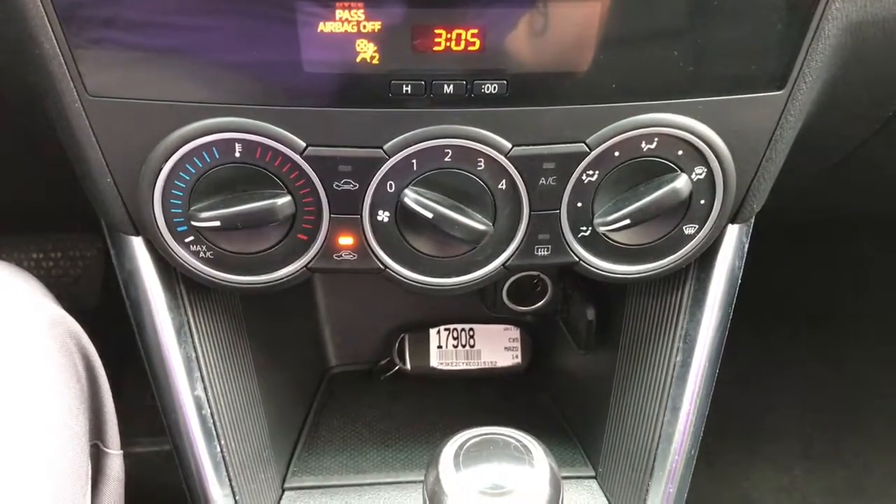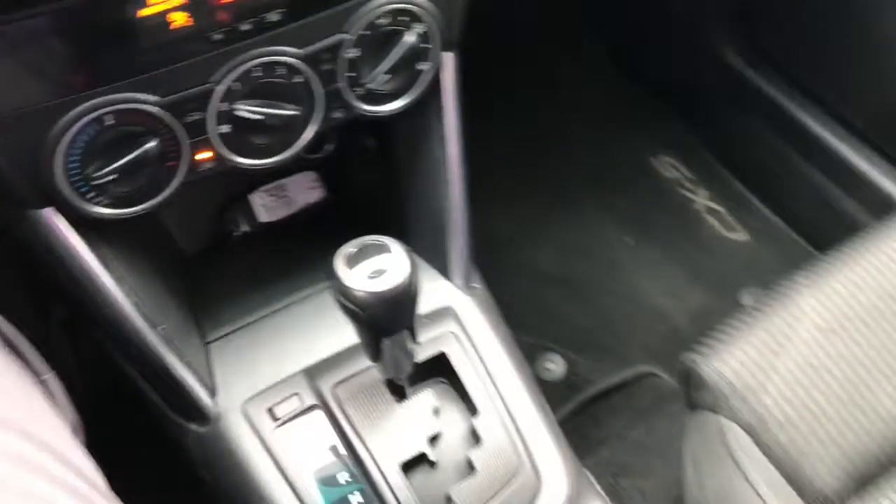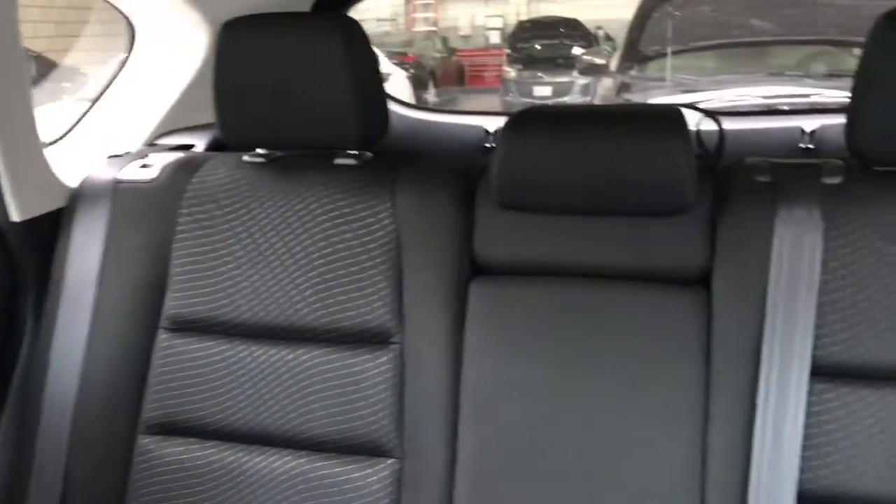Here is your air conditioning system right here. That's your key right there. Look at your passenger seat — you can see it's in great condition. And there's a back seat as well.